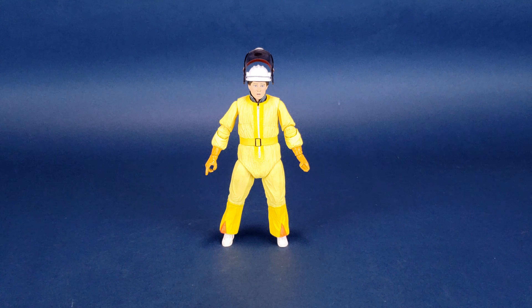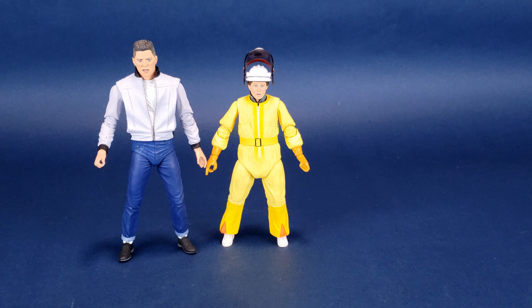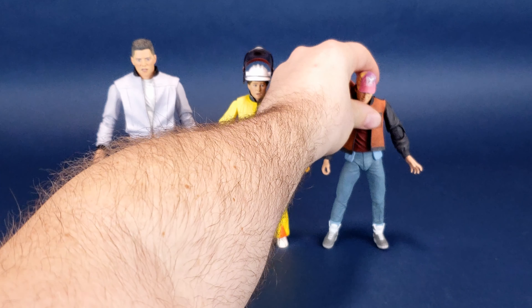I'd like to thank the folks over at NECA Toys for providing the sample of Marty McFly we're going to be having a look at in this review. If you're interested in picking up Tales from Space Marty McFly, you should be able to find him in retail stores now. To do some comparisons, let's bring in Biff, who we just recently had a look at.